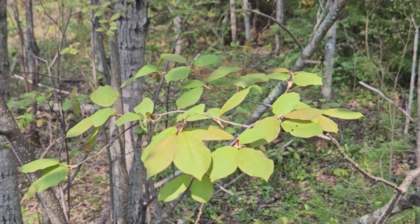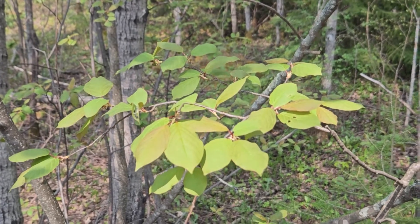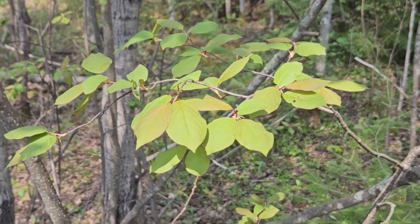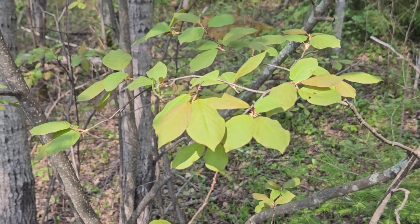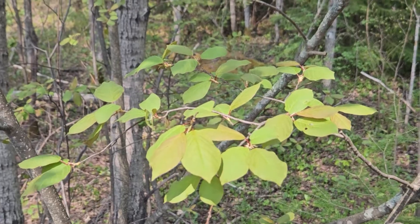This species is chokecherry, closely related to our native black cherry also found here in Indiana. As you can see, chokecherry has relatively broad leaves, broader and more egg-shaped than we typically see on black cherry.